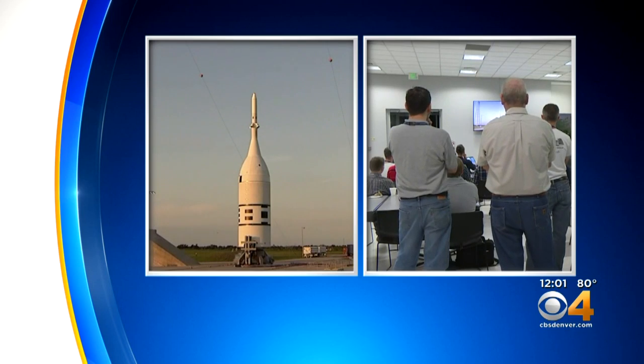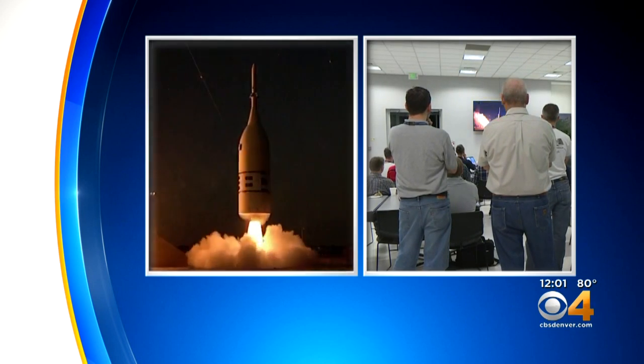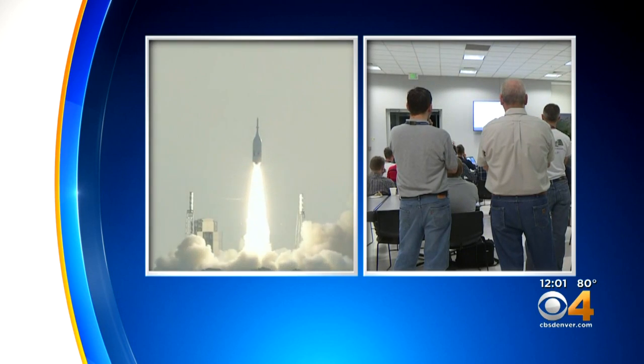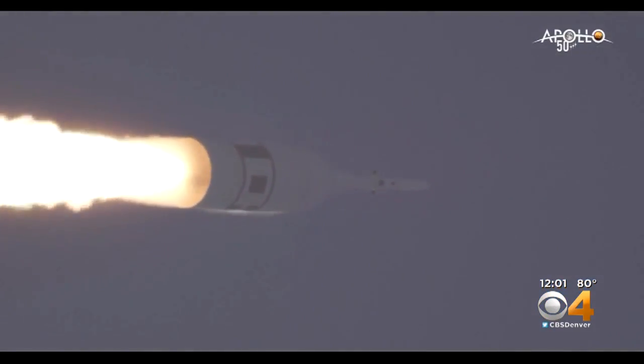Two, one, ignition. As the Orion test spacecraft took flight, a room of Lockheed Martin employees went silent. They're watching the test of the Orion abort system.